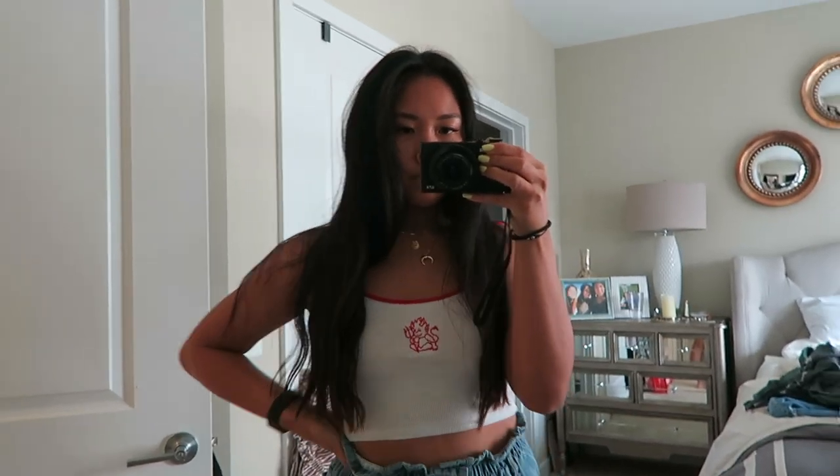And then if you watched my previous summer vlog you would have seen this — I wore it to a concert. But it's just a crop tank top. It also has a baby devil on it and I love the red outlining. It gives a cute little detail. So that's it for Brandy Melville.